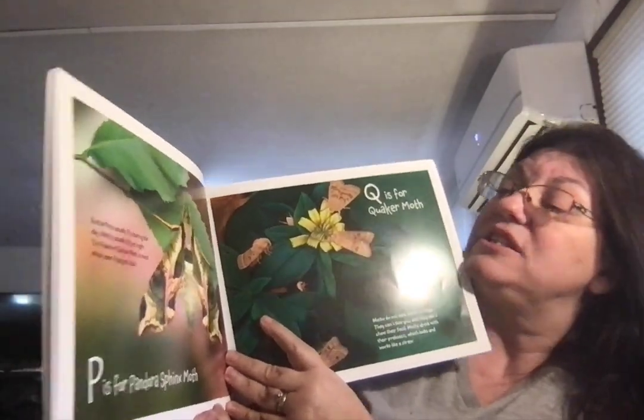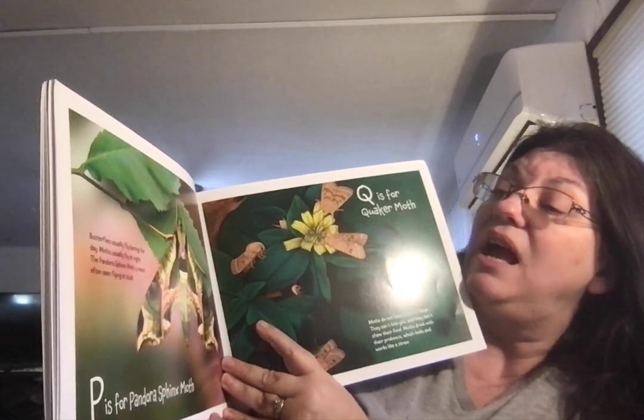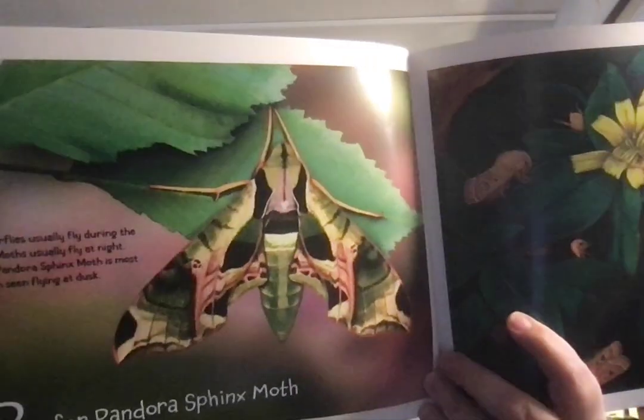P is for Pandora Sphinx Moth. Butterflies usually fly during the day. Moths usually fly at night. The Pandora Sphinx Moth is most often seen flying at dusk, just as it's getting dark.